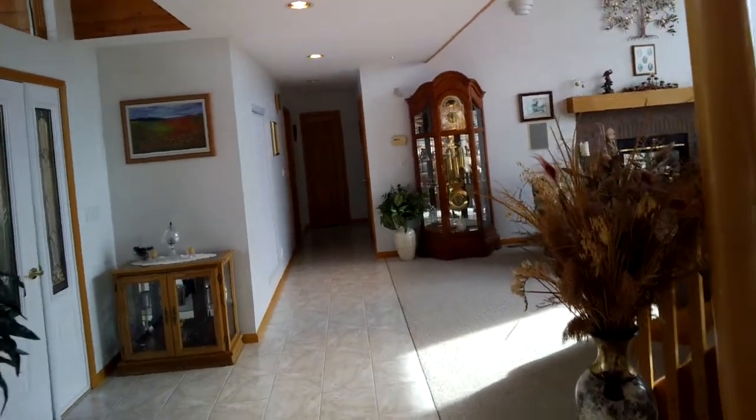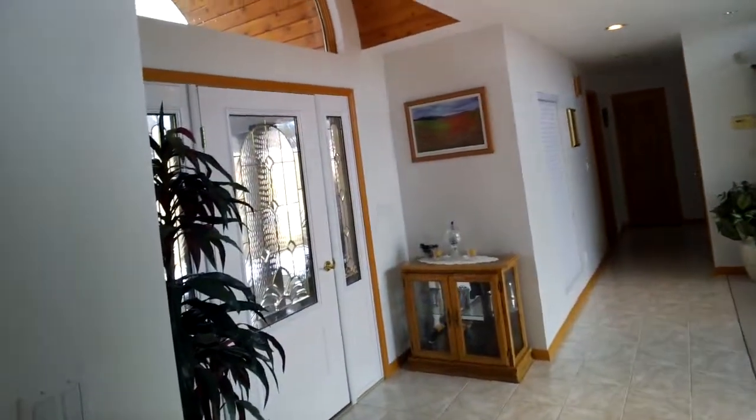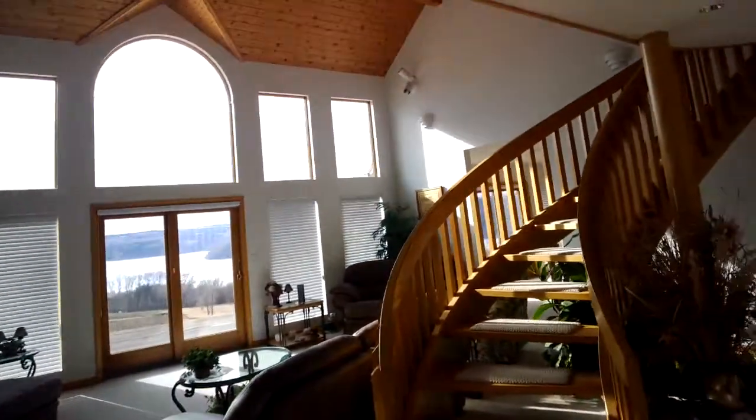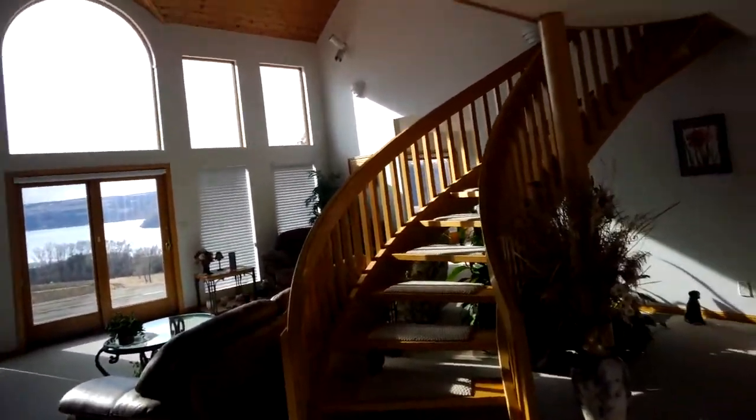We are continuing our video of this wonderful home on Dutch Street. All the windows have nice shades on them that you can bring down for privacy if you're going to be away from the house, just to keep the sun from coming in on certain parts of the room. There's our beautiful living room again — we're going to go back down this hallway here.